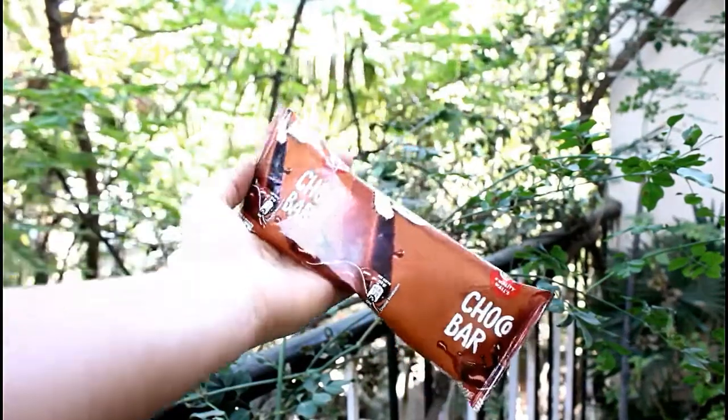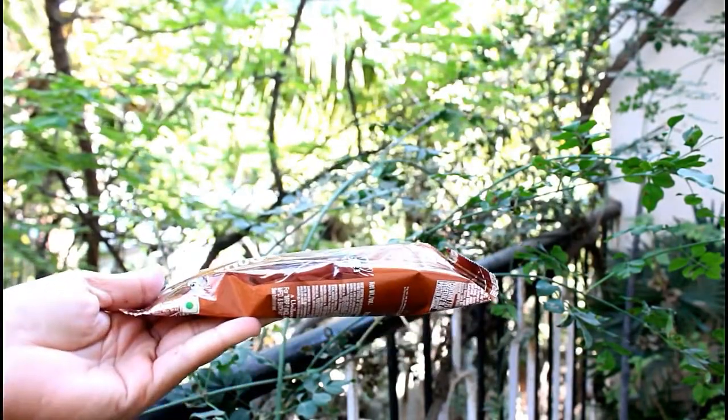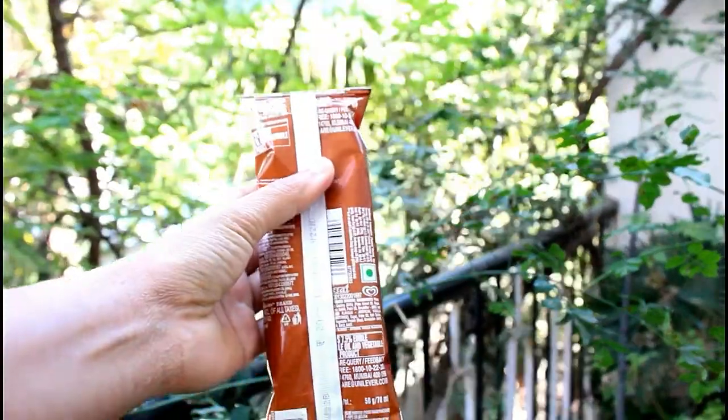Hey, hi everyone, welcome to my channel. In this video I'm going to review Choco Bar ice cream which is from Kwality Walls brand. It cost me around 20 rupees. It is 100% vegetarian. If you talk about its quantity, it is 50 grams.